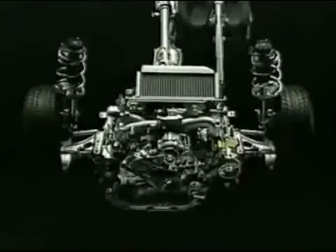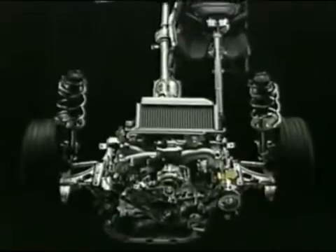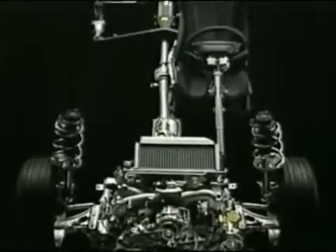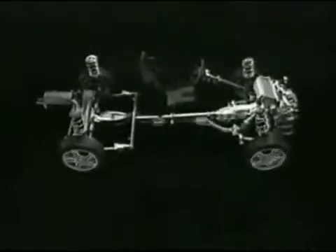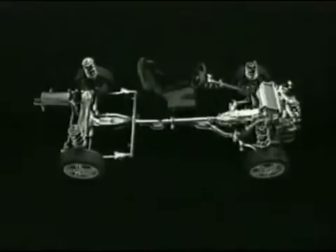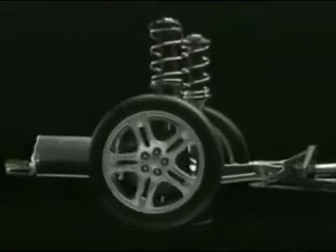The compact, lightweight, horizontally opposed Boxer engine, in combination with all-wheel drive, is at the heart of Subaru's success. The transmission carries power to all four wheels through a five-speed, fully synchronized gearbox, incorporating a center differential.